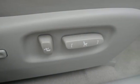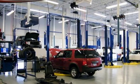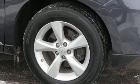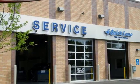V6 engine, gas pressurized shocks, Bluetooth wireless audio streaming, power tilt-down heated mirrors, dual-zone climate control, auto-dimming rearview mirror, AM-FM satellite radio, smart access key, power tilting steering column, and automatic transmission.